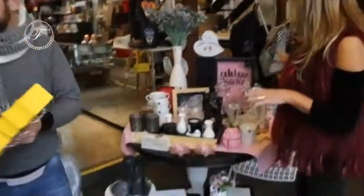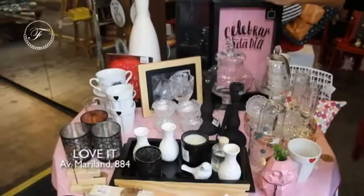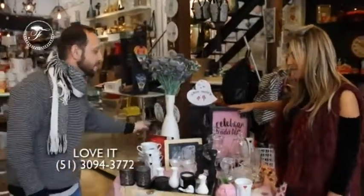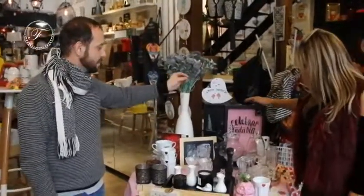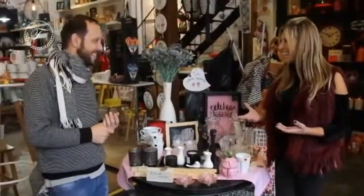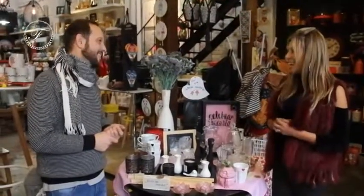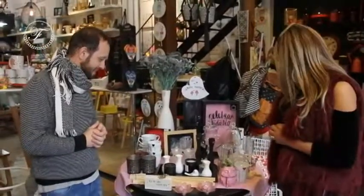Essa mesinha aqui, gente, é uma mesinha romântica pro Dia dos Namorados. Eu acharia muito legal ganhar um presente desses — maravilhoso — pra colocar todos os momentos, de cada dia, pra celebrar mesmo. Uma lembrancinha, uma coisa de viagem. Quando a gente começa a namorar, a gente não se dá conta, mas com o tempo essas coisas se perdem. E tu ter guardado é tão legal. A gente tem que fazer a diferença.